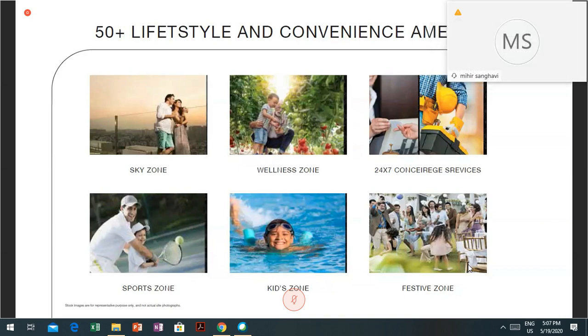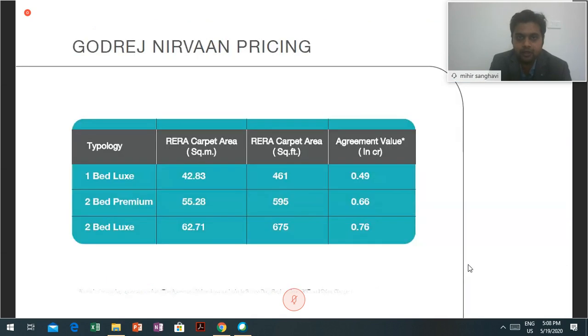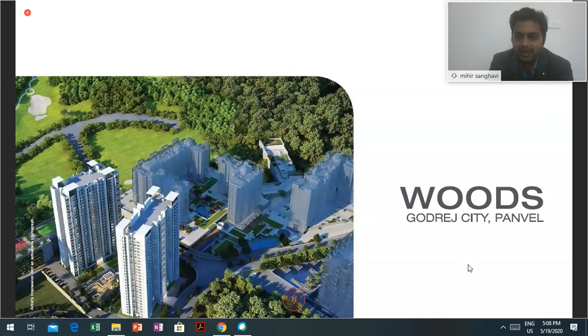The 2 BHK is 595 square feet and the 2 BHK Luxe is 675 square feet. The agreement value under the 1090 scheme for a 2 BHK premium is 66 lakhs and the 2 BHK Luxe is 76 lakhs. So this was all about Godrej Nirwan at Thane extension. Moving forward to Godrej Woods at Godrej City Panvel.